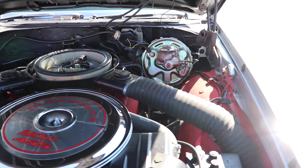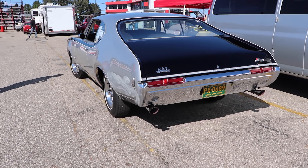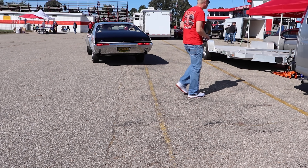But if you said nah, I'm not a wimp, I don't need air conditioning, well then you got a little upgrade and received the W45 engine. Sure, it was still a 455 cubic inch V8, but now you received the D casting heads from the W30, the 308 cam from the W31, and a 750 CFM quadrajet.